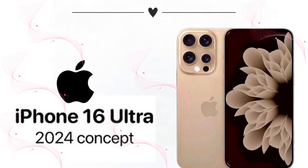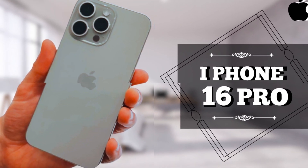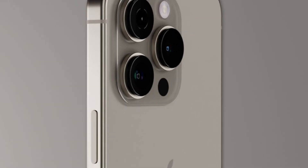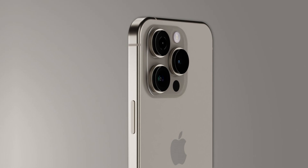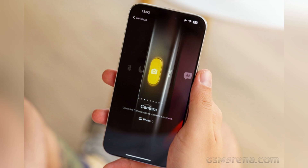One of the key benefits of the upgraded 48-megapixel ultra-wide camera is its ability to capture more light, particularly important for shooting in 0.5x mode, which is often used for wide-angle shots. By capturing more light, the camera can produce clearer, more detailed images with less noise, even in challenging low-light environments.